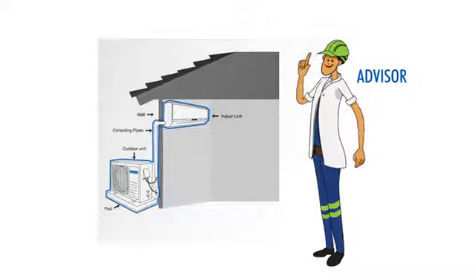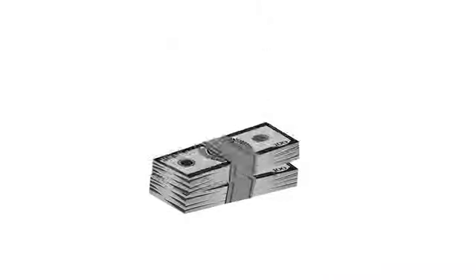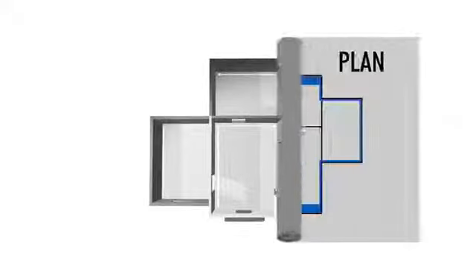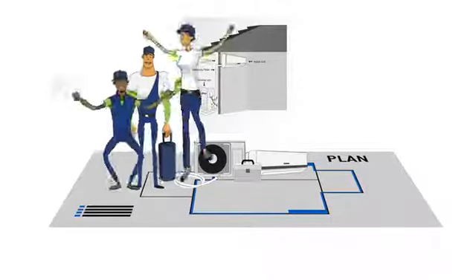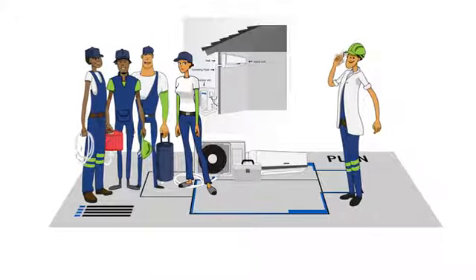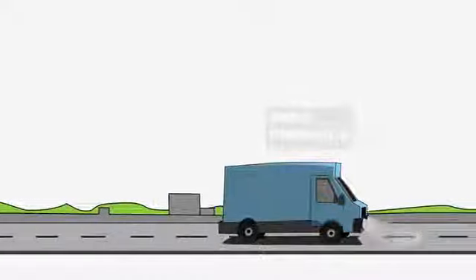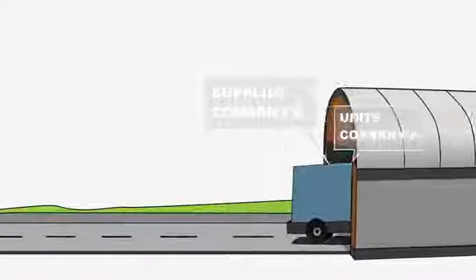Each installation is different and presents its own unique challenges. Your client's budget, type of units, the type and size of the building or room — all of these and more present considerations you must take into account as part of what it is you do. Draft the plans, get the units from one company and the supplies from another?